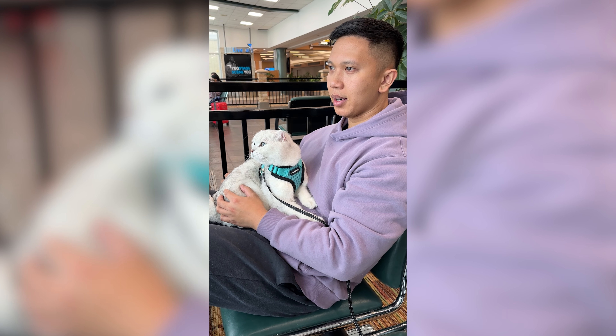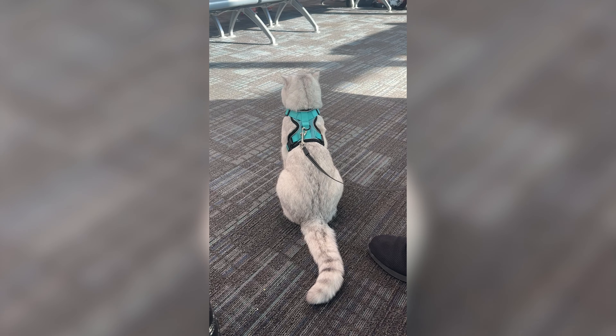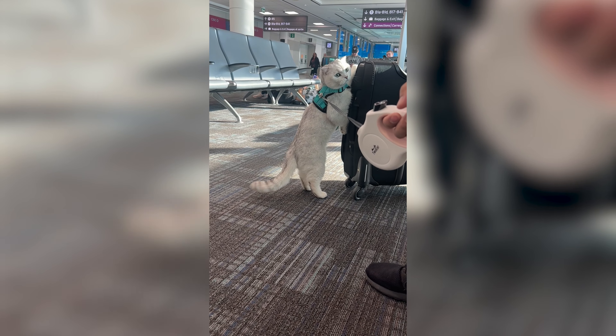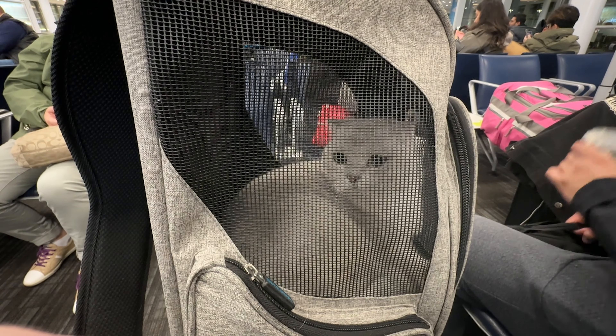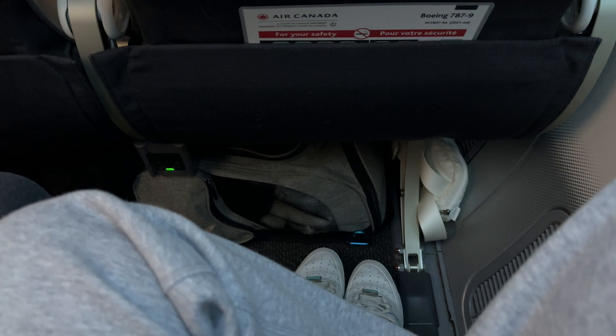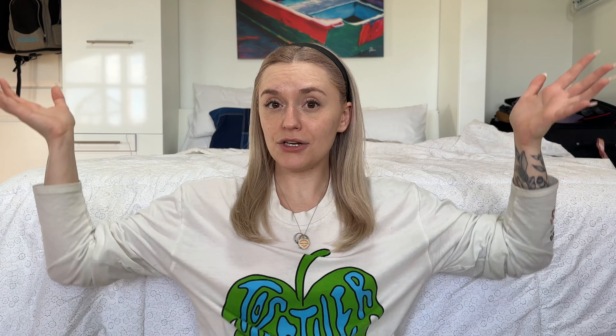One of the bonuses about traveling with a pet is you get to board the plane early. Whenever they call people who need extra assistance or families, that's usually when they also say people who have pets — sometimes they don't announce it, so you can go up and ask. You get to board early because you do need extra time, and it helps keep your animal calm if you're not standing there waiting with a lot of people around you. It's better to get on early so you can get your animal comfortable on the plane. They go underneath the seat in front of you, sit there, chill for the rest of the plane ride, and then you're home free.